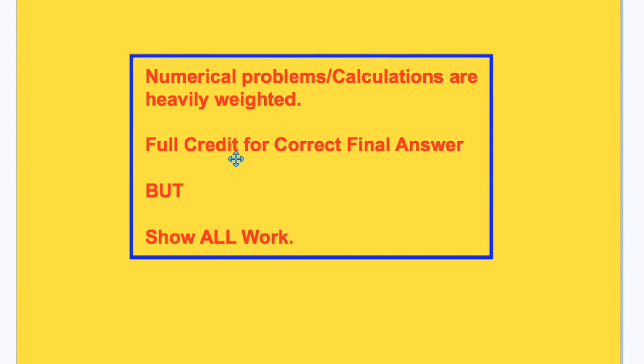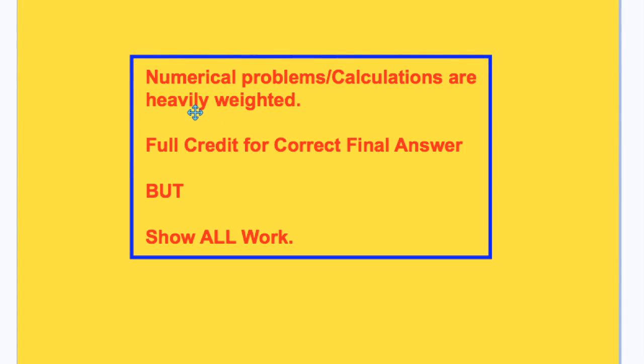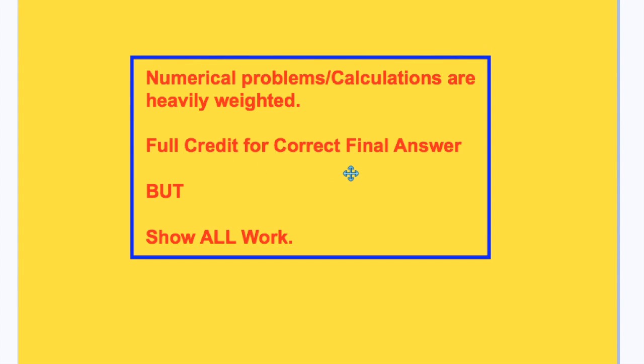Also note that numerical problems and calculations in chemistry are quite heavily weighted. Although full credit could be given for the correct final answer, if you don't arrive at the correct final answer, it's important that you show all work to get good credit.